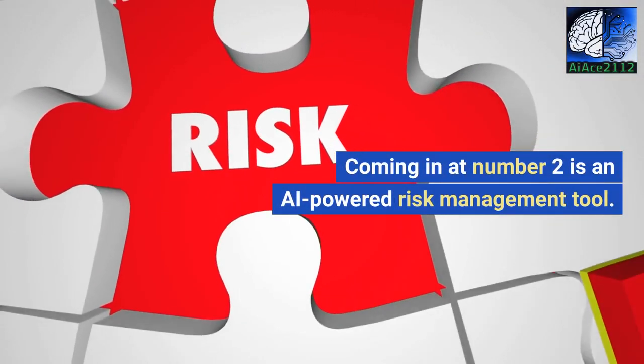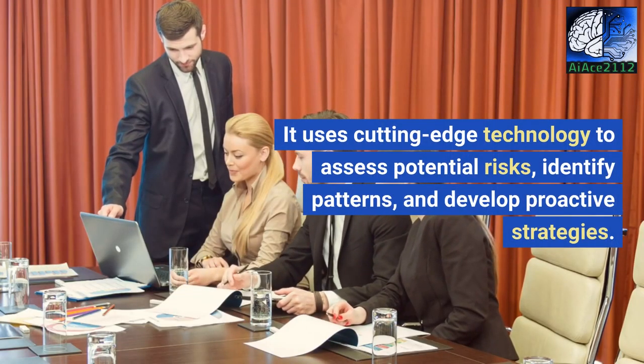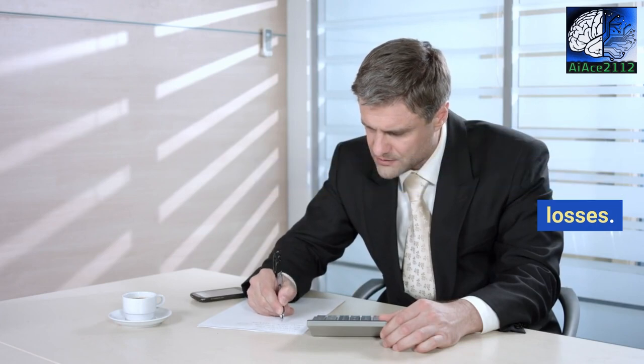Coming in at number 2 is an AI-powered risk management tool. It uses cutting-edge technology to assess potential risks, identify patterns, and develop proactive strategies. With this tool, you can make smarter decisions while minimizing potential losses.